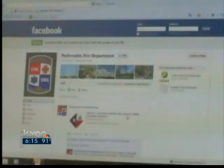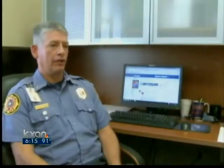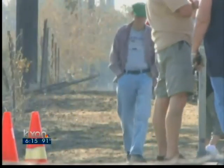The department turned to Facebook after not being able to reach homeowners who only use cell phones. The landlines have automatic reverse 9-1-1 ability. They can go and call those numbers to give them emergency information. They can actually put out an alert to the areas that we specify to evacuate. We were able to get large areas evacuated rather quickly. Cell phones, for the most part, are not set up this way.